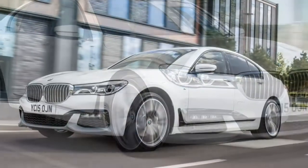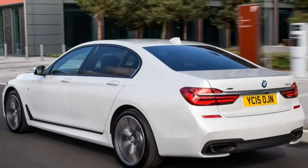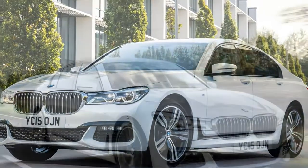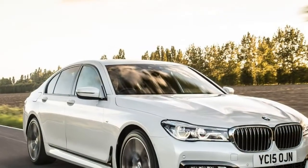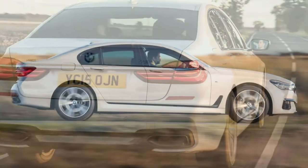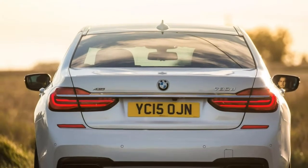For most of its four-decade-long history, the 7 Series has developed in the shadow of the Mercedes-Benz S-Class, and also to a lesser extent the Jaguar XJ and Audi A8. However, the firm believes this latest model has redressed that balance with more technology and more luxury.